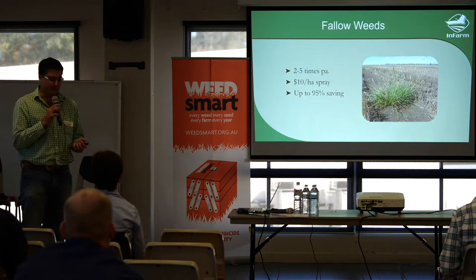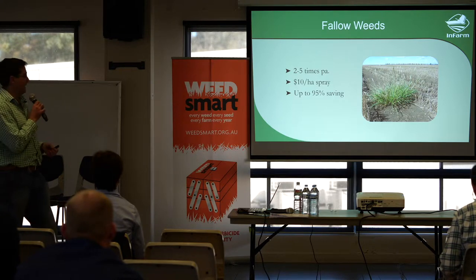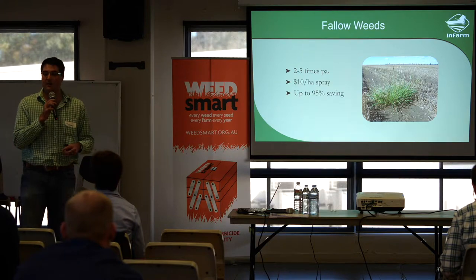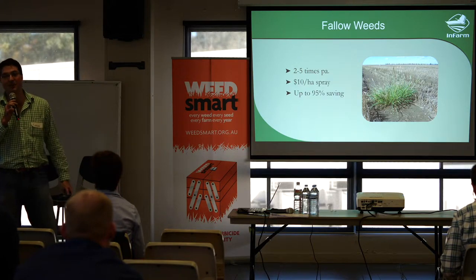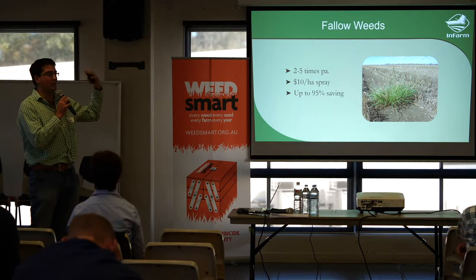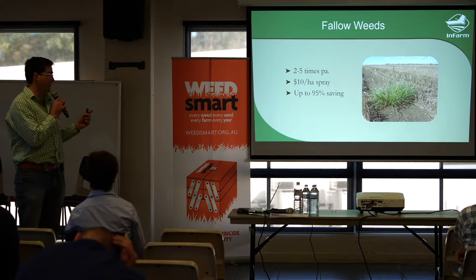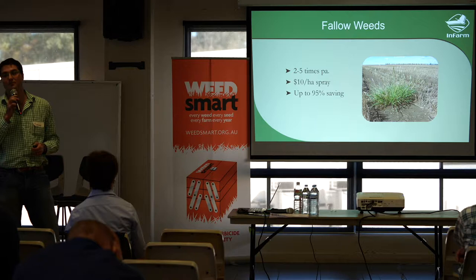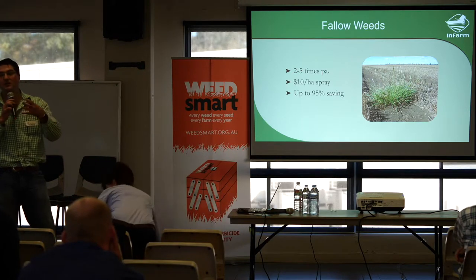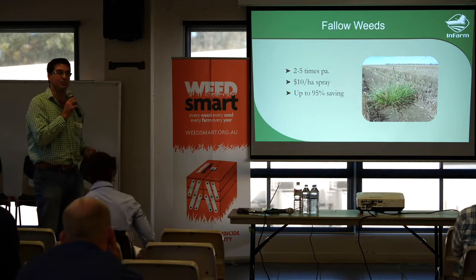In terms of fallow weeds, these are some of the assumptions we've made. We're looking at two to five sprays depending on rainfall and expecting a $10 spray. We've been able to save up to 95% of chemical use, something similar to the Weedit. But what we're doing is actually integrating with your self-propelled or tow-behinds if they're equipped with the right gear.